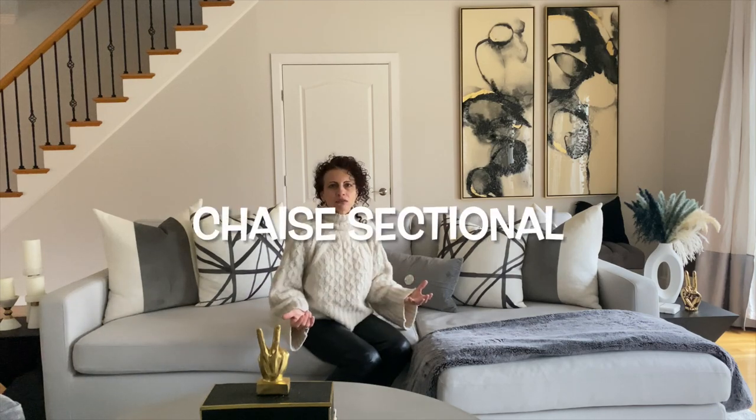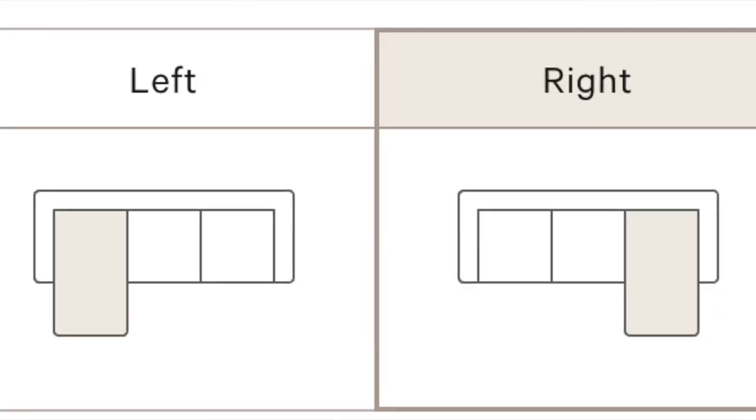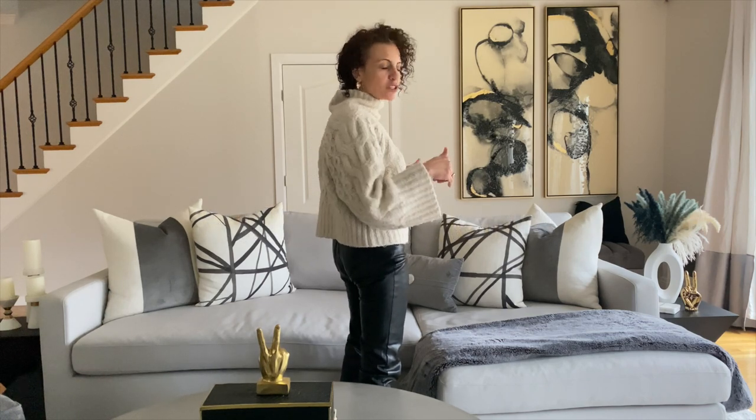You're in the market for a new chaise sectional, but what side do you say? Is it on the left side? Is it on the right side? Very simple, my friends. When you are standing facing your chaise sectional, whatever side you want it to stick out on, that's the side you're going to say.